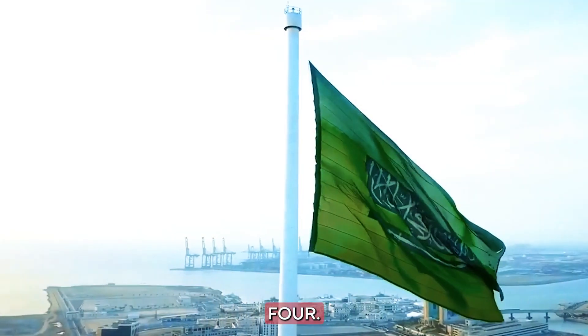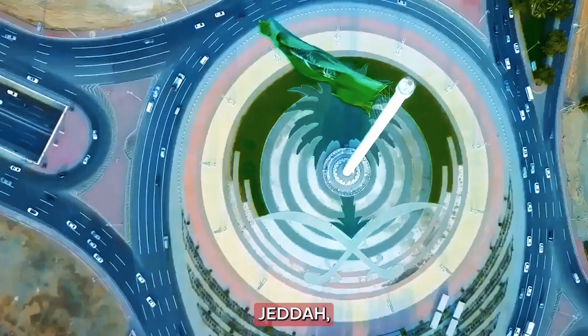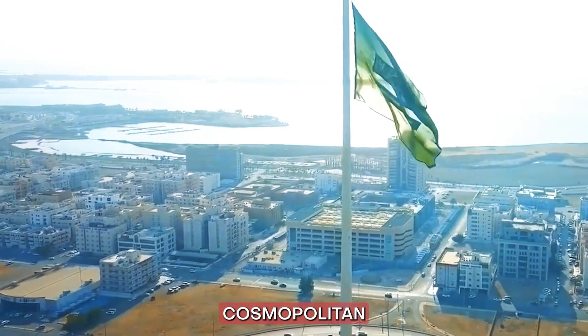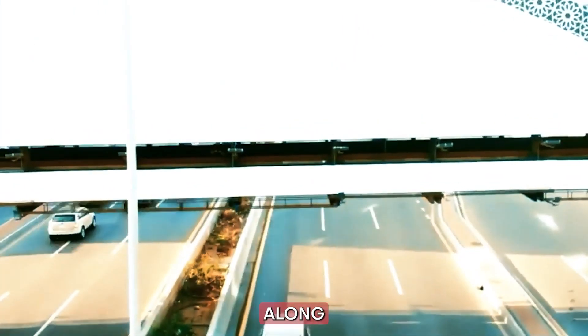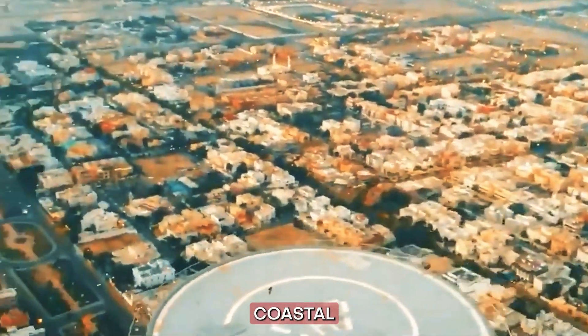Number 4: Jeddah. Moving west, we arrive in Jeddah, a city that seamlessly marries ancient traditions with cosmopolitan flair. The historic districts of Al-Balad, the bustling souks, and the picturesque Corniche along the Red Sea are just a few highlights of this vibrant coastal city.